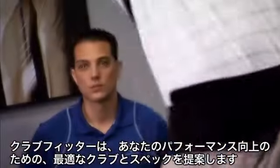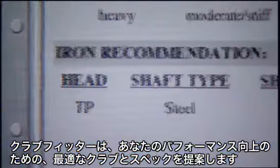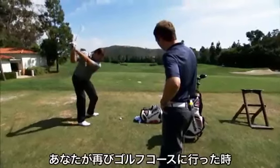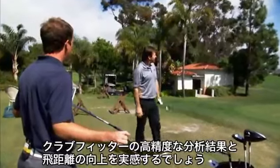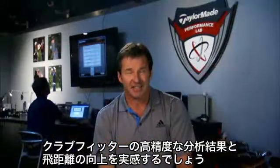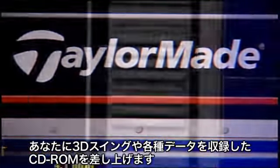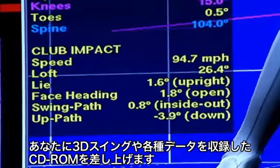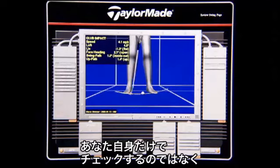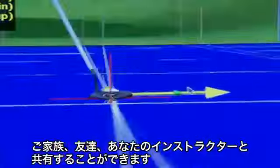Your fitter will determine the proper club model and specifications that will fully optimize your performance. You'll validate the fit by trying them on site, allowing you to see right away the additional distance and accuracy they deliver. At the conclusion of your TaylorMade Performance Lab experience, you will receive a fully interactive CD digitally imprinted with your 3D swing and session data that you can review on your own with your friends, family and instructor.